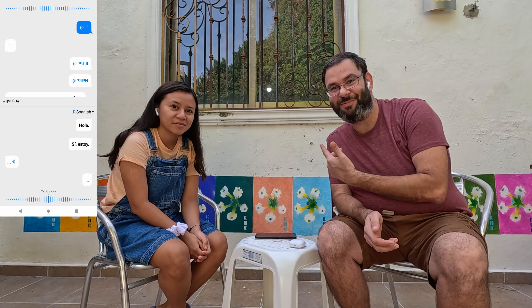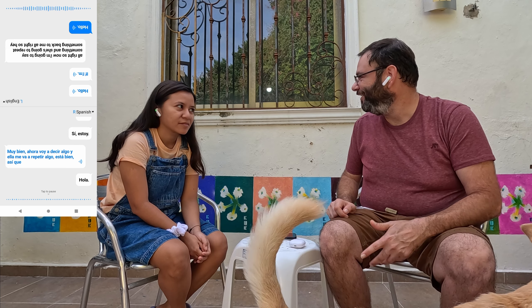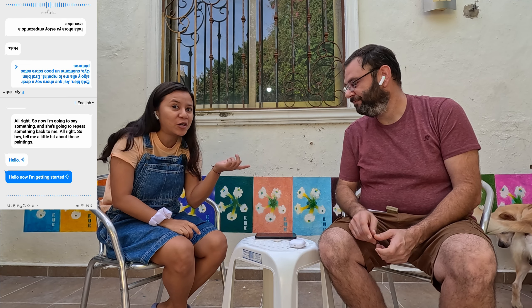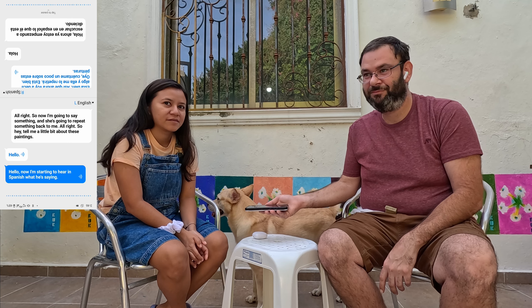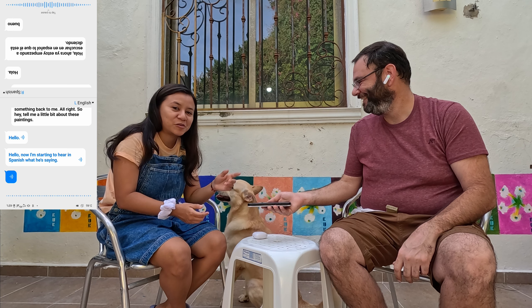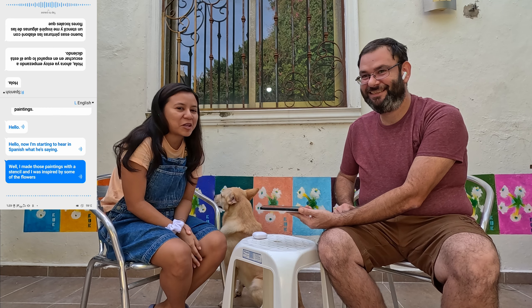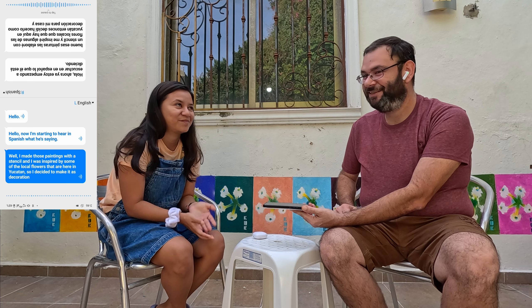So now I'm going to say something and she's going to repeat something back to me. "Tell me a little bit about these paintings." [In Spanish]: "Now I'm starting to hear in Spanish what he is saying. Well, these paintings I made with a stencil and I was inspired by some of the local flowers here in Yucatán. I decided to make them as decoration for my house, experimenting a little with spray paint. And that's it."